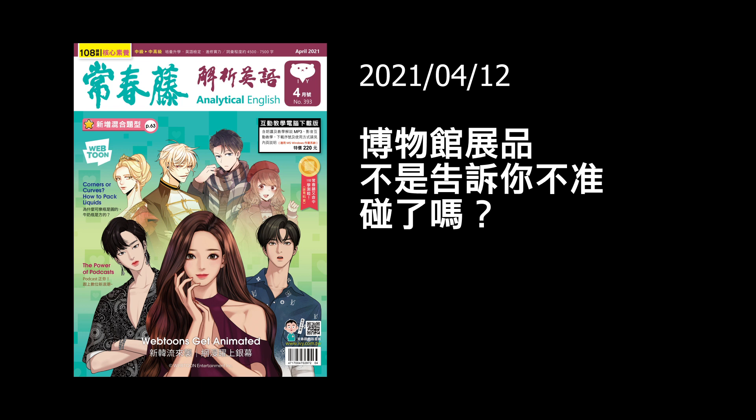接著我們再往下看。 'Most times, however, museums do not allow the handling or touching of valuable pieces.' 大部分的時間，most times — 也就是 in most situations 一樣的意思。However，在大部分的情況之下，museums 博物館呢，do not allow — 就是不會允許，就等於 forbid F-O-R-B-I-D — the handling 就是手觸摸，or touching 或者是觸碰，of valuable pieces of art 有價值的藝術品。